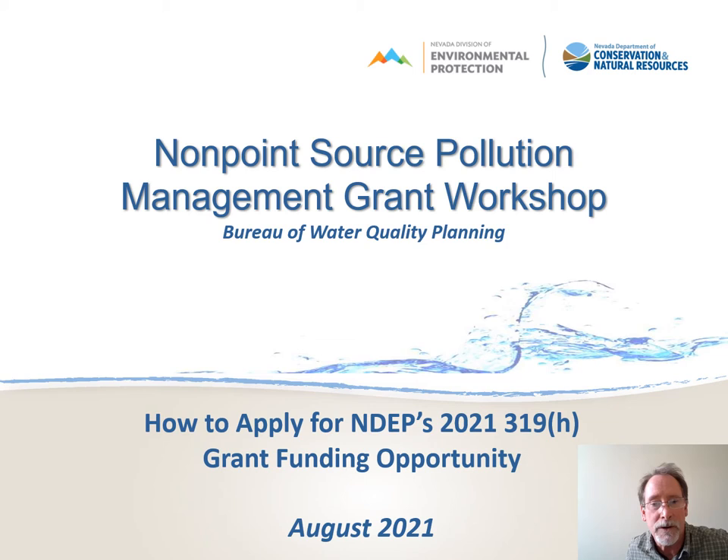Hello all, welcome to Nevada's Nonpoint Source Pollution Management Grant Workshop. In this workshop, participants will learn how to apply for program grant funding during this year's grant funding opportunity. In the coming slides, you'll learn a lot about the details in terms of how to apply, what forms to use, when to submit your application or project proposal, and you'll learn how we review your proposals and lay out the time frame for when grant awards will be let out.